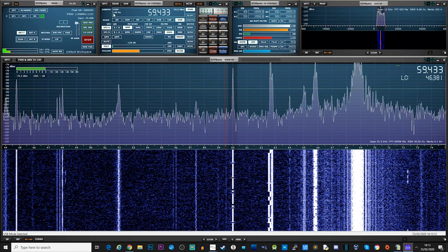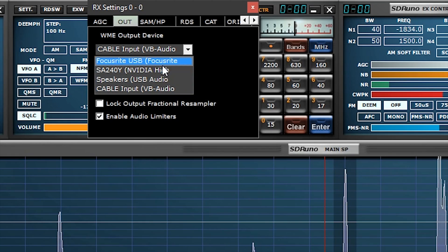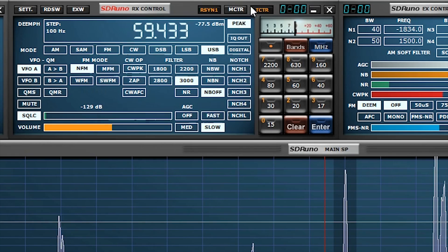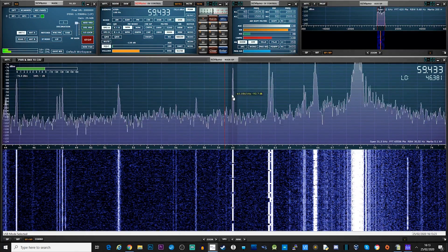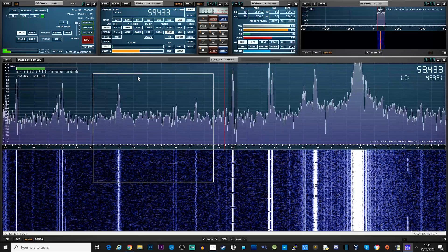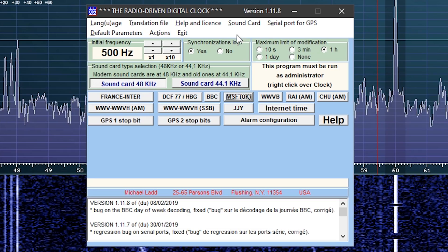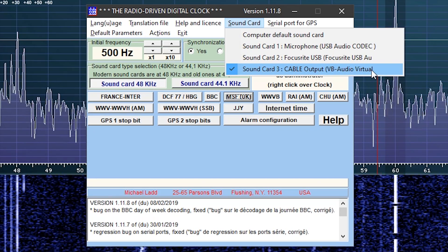Once VB Audio Cable is installed, go to the audio output settings in your SDR receiver software and make sure the audio output is set to VB Audio Cable. Once you're at this stage, we can load another piece of software called Clock. This comes packaged with another application called Multi-PSK, and once installed you can run it separately from the main Multi-PSK application.